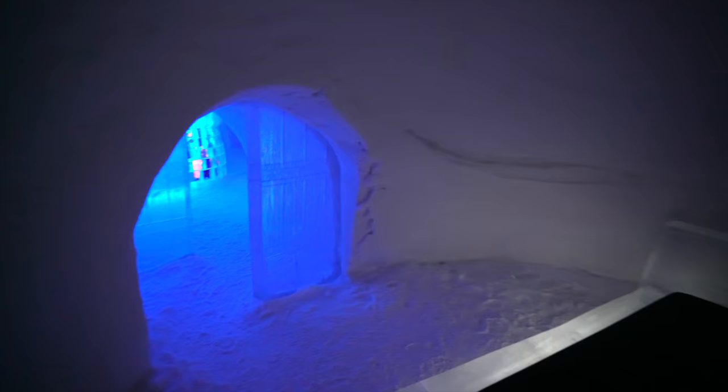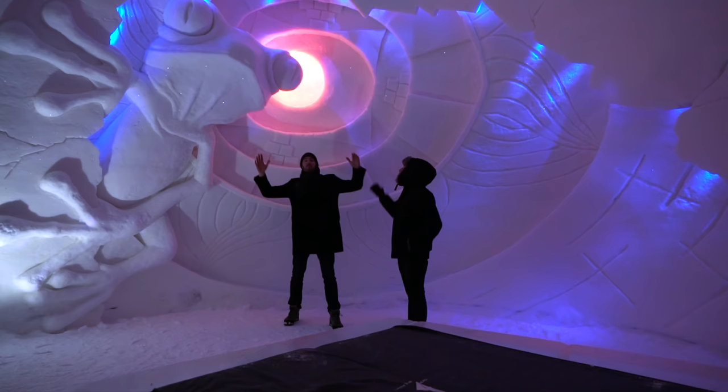Seriously, if you were a kid and you saw this — nightmares. I saw a little kid; they were scared to come in here. This is a regular room — there's no artwork, just a bed and mattress. You can't really tell until I put on the wide-angle lens how big these rooms are and how massive the art is. That's probably eight feet.